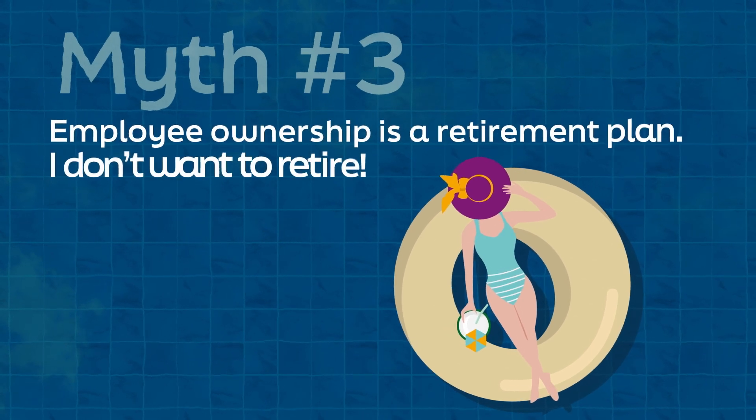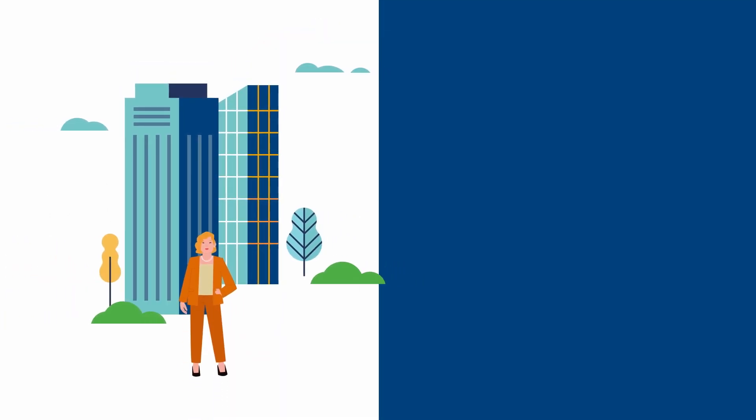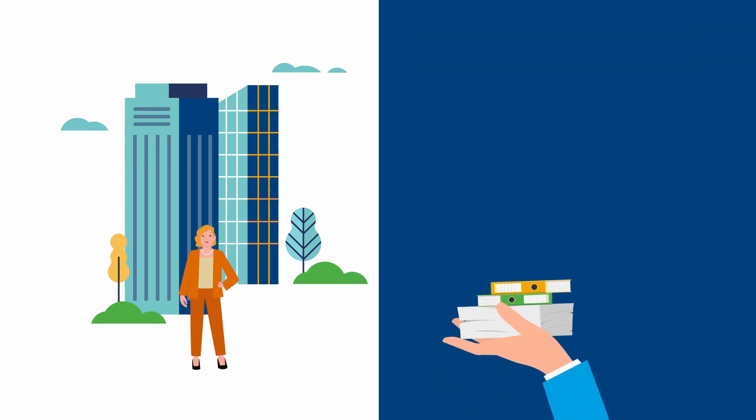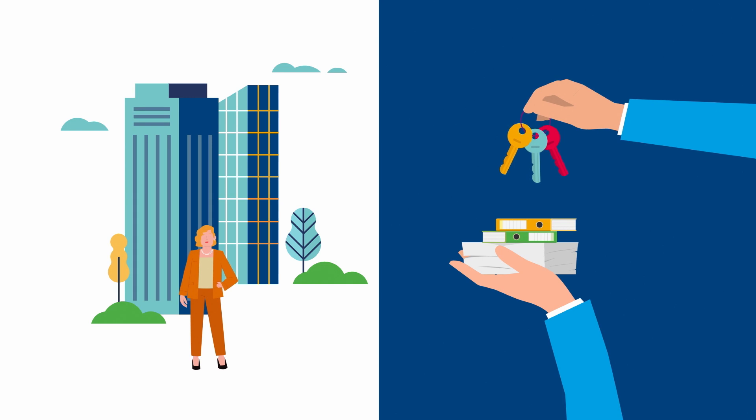Is employee ownership just a retirement plan for the owner? It's true that a sale to an employee ownership trust is often the result of a succession plan, allowing the shareholders a tax-efficient exit. Sellers normally phase their exit from the business, which allows a gradual handover of responsibilities to the next generation of leaders.